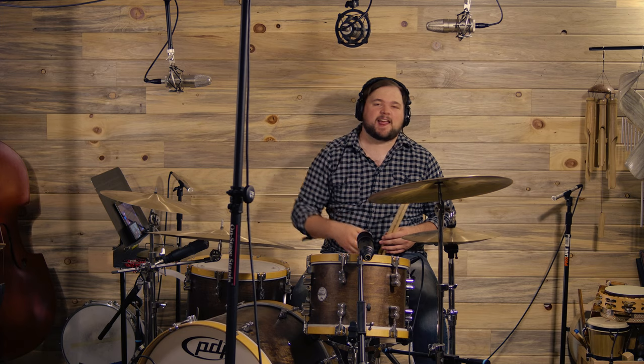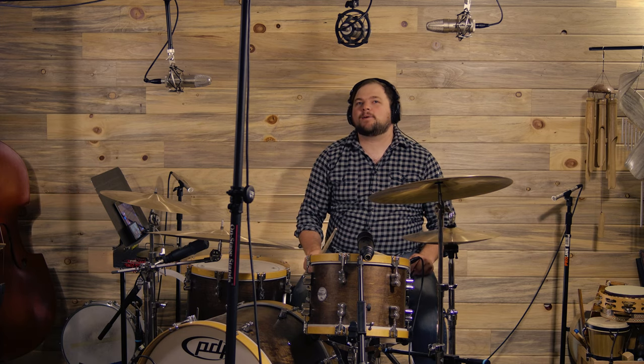Okay guys, so we have our Rode NTK set up directly over the center of the kit, about three and a half feet up from the snare. So let's go ahead and see how it sounds.